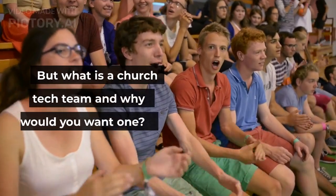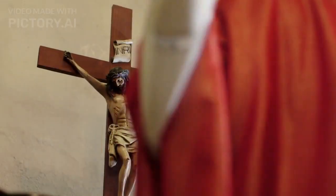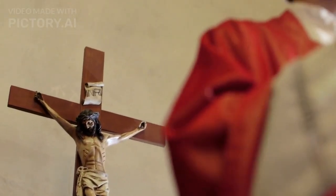Building a church tech team has become a challenging task in recent years. But what is a church tech team and why would you want one? The church tech team is made up of church leaders that are passionate about leading their church into the future.